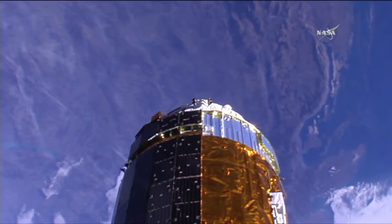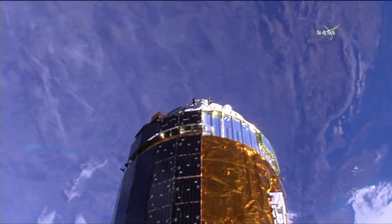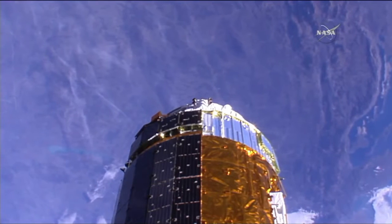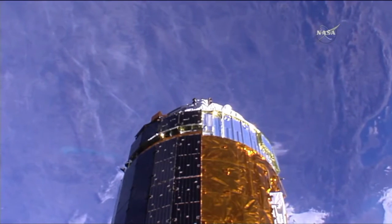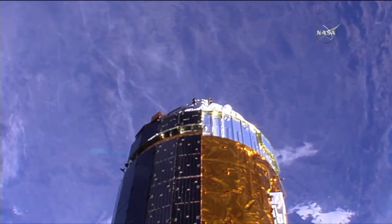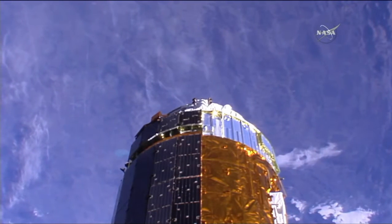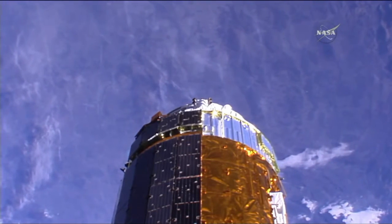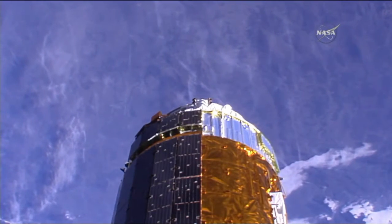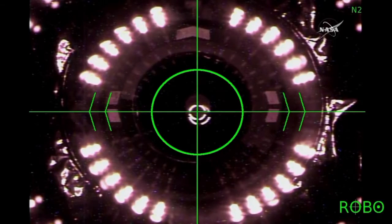The HTV-6 has been maneuvered by robotic ground controllers here at Mission Control in Houston to a pre-installed position just a few feet away from the nadir, or Earth-facing port, of the Harmony module of the International Space Station. The robotic operations have been running well ahead of schedule throughout the whole morning timeframe, as did the rendezvous, with the HTV-6 having been captured some 23 minutes ahead of schedule.